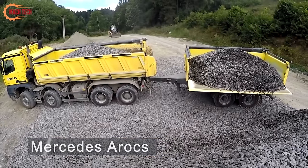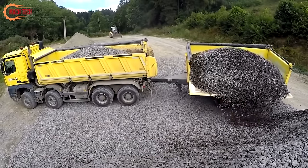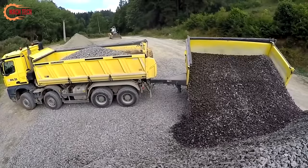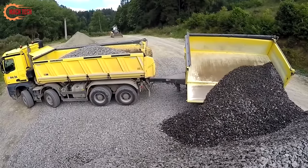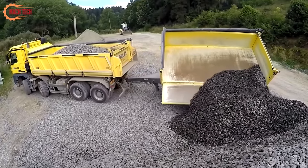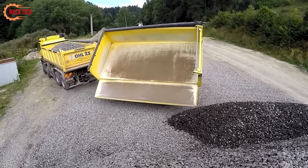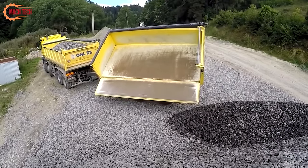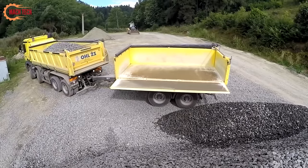The Mercedes Arax and Tatra Phoenix, each paired with trailers, represent the epitome of efficiency and reliability in the construction industry. These heavy-duty trucks are specifically designed to handle the rigorous demands of transporting and unloading stone and other construction materials. The Arax, known for its robustness and advanced technology, works seamlessly alongside the Tatra Phoenix, which boasts exceptional off-road capabilities and durability.